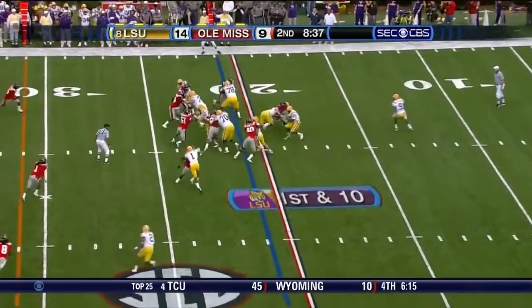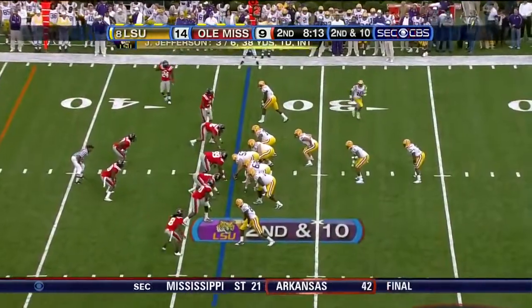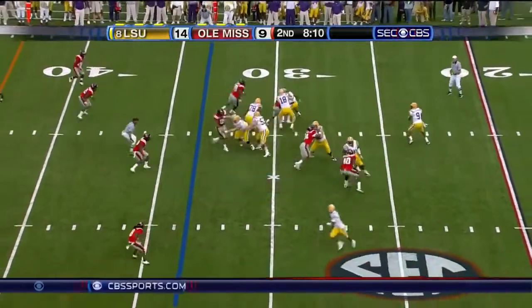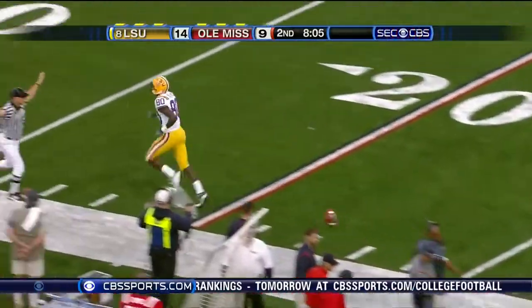First half. Keelan Williams up the middle — spins, almost broke it. Now he's in motion. Jefferson back, looks deep, fires it — he's got a man. It is caught by Tolliver.